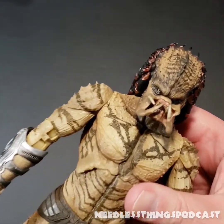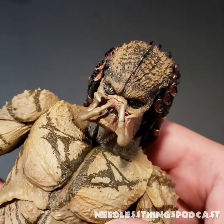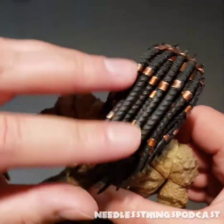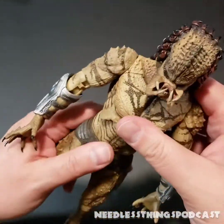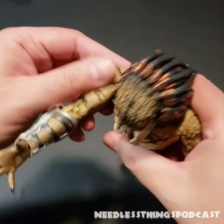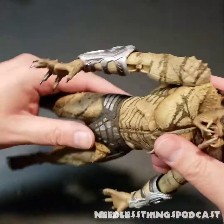My gosh, look at this big boy — look at that face. You are one ugly motor scooter. Absolutely fantastic. Look at those eyes, the painted detail — I mean, at this point in the game we all know what NECA does, we all know what they're capable of. Sculpt and paint are their strong suits.